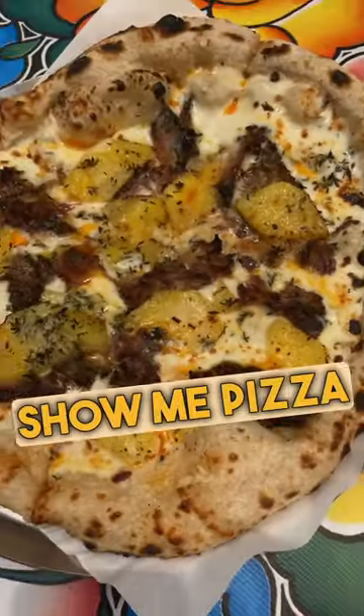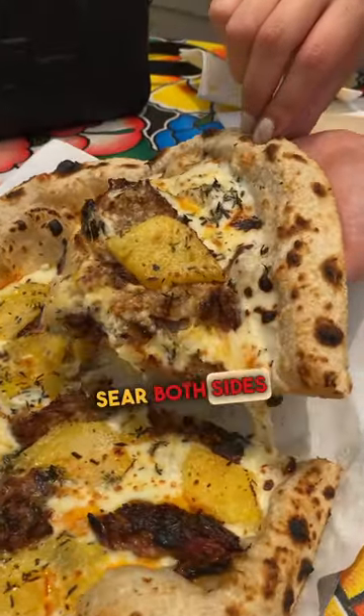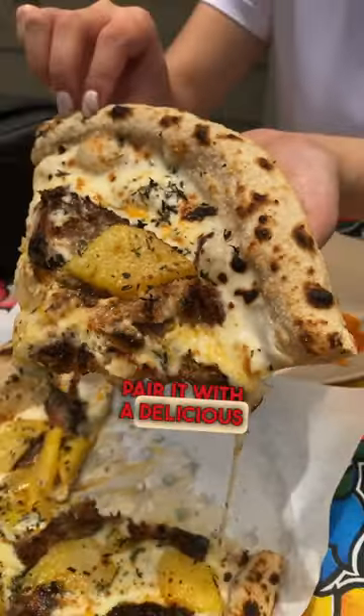The 51st Date at Show Me Pizza aims to change your perspective on pineapple on pizza, because they take fresh pineapple, sear both sides to keep the juice on the inside from ruining the cheese texture, and then they pair it with a delicious pork.